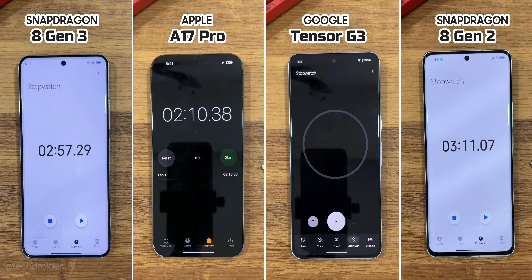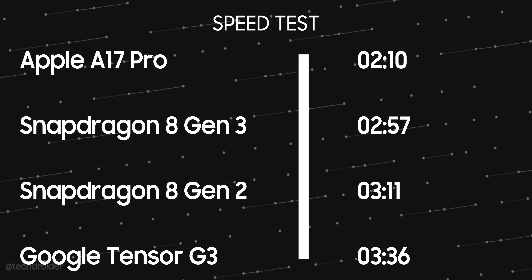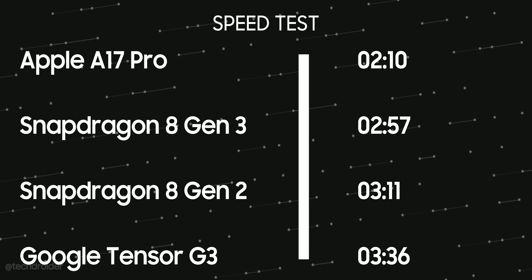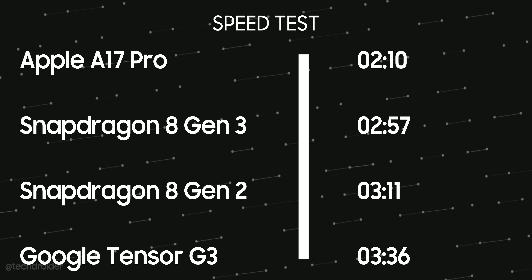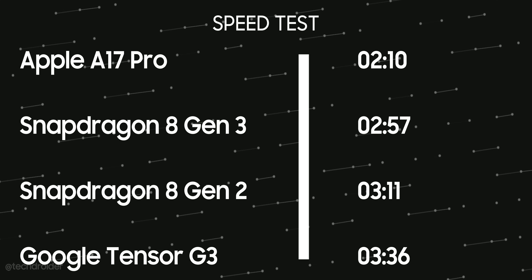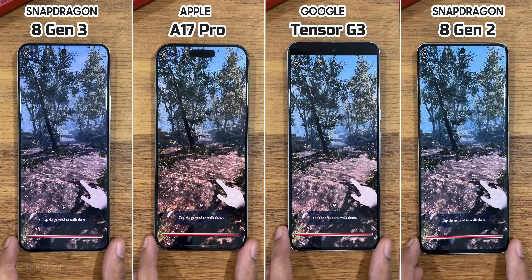The A17 Pro was the first to finish the speed test at 2 minutes 10 seconds. The 8 Gen 3 finished at 2 minutes 57 seconds, the 8 Gen 2 at 3 minutes 11 seconds, and the Tensor G3 at 3 minutes 36 seconds. So it's not just a second or two but minutes and hours in long-term usage.